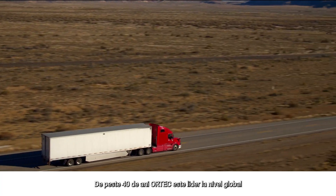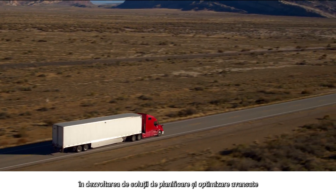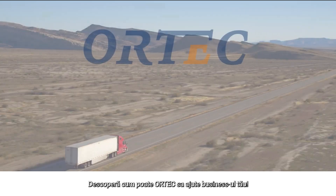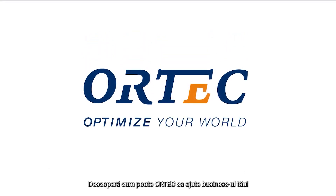For nearly 40 years, Ortec has been a global leader in advanced planning and execution for load and route optimization. Discover what Ortec can do for your business.